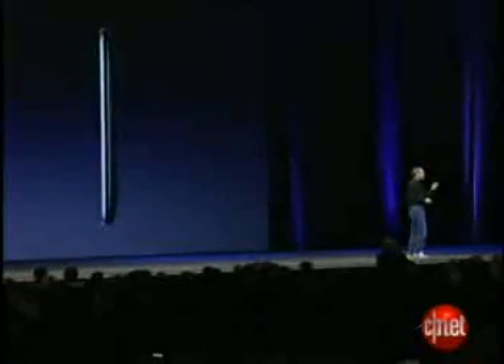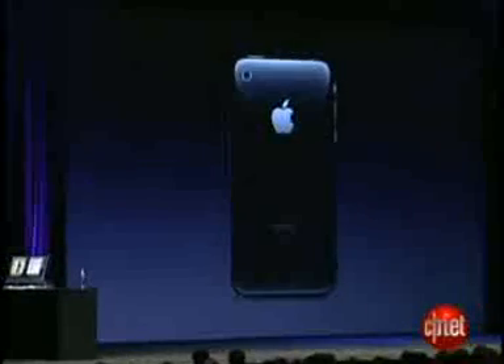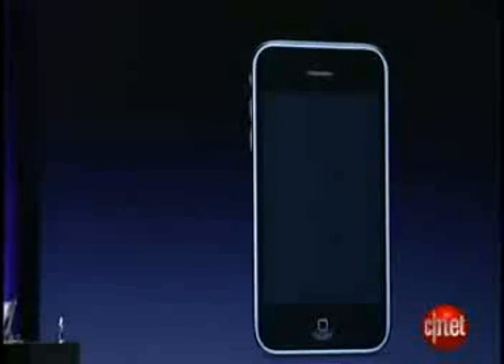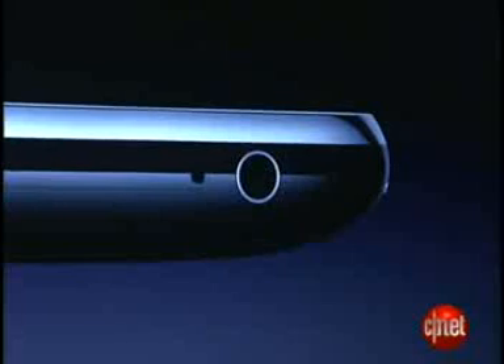And it's beautiful. This is what it looks like. It's even thinner at the edges — it's really beautiful. It's got a full plastic back, it's really nice. Solid metal buttons. The same gorgeous 3.5-inch display. Camera. Flush headphone jack — you can use any headphones you like.